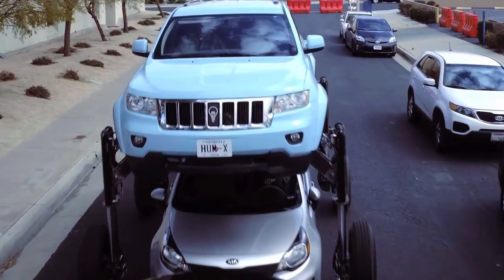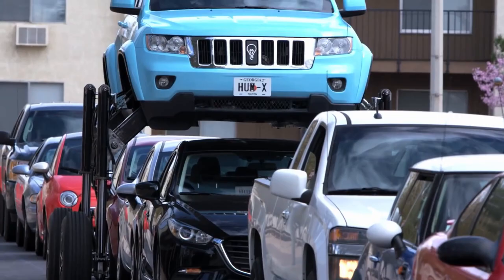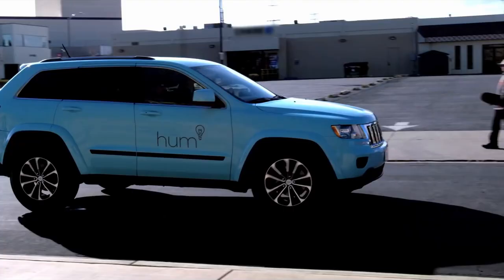With its hydraulic elevating system, the HumRider can easily handle congested highways, offering a creative remedy for the problems of being delayed in traffic. Its capacity to overcome traffic jams demonstrates the possibility of novel yet useful solutions to transportation problems.